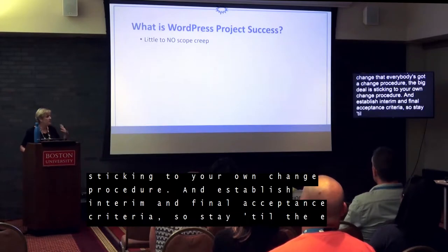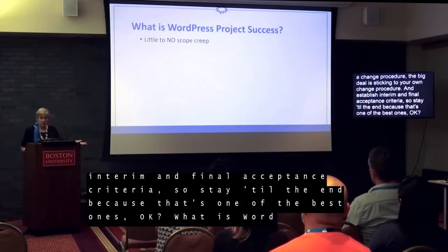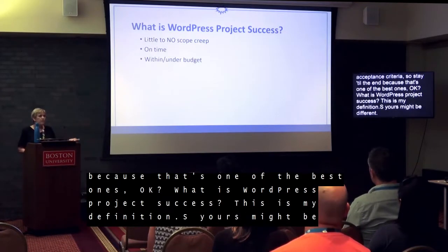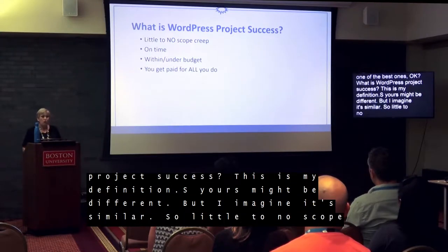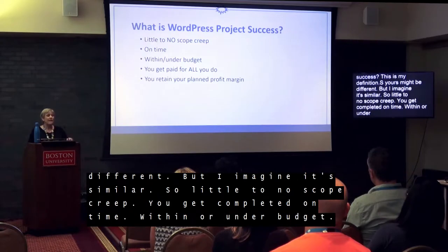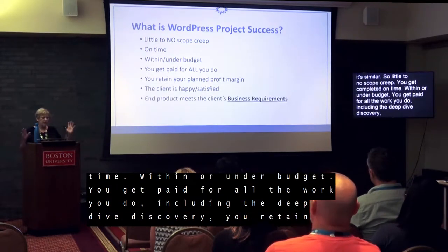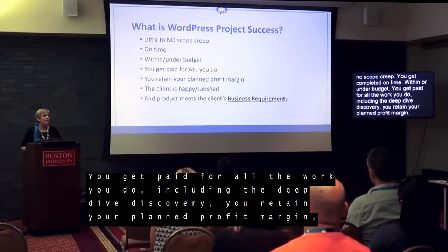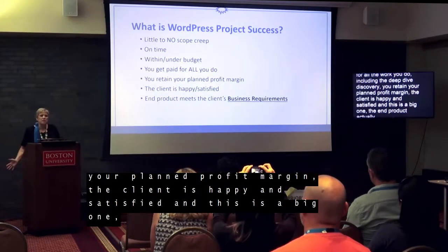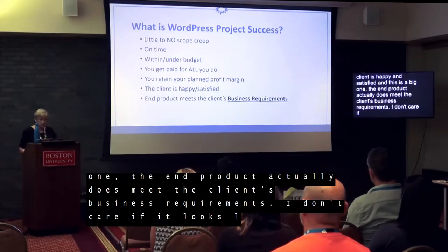So what is WordPress project success? This is my definition — yours might be different, but I imagine it's very similar. Little to no scope creep; completed on time, within or under budget; you get paid for all the work you do, including the deep dive discovery; you retain your planned profit margin; the client is happy and satisfied; and the end product actually does meet the client's business requirements. I don't care if it looks like they want it to look — if it meets their business requirements, you've done your job.